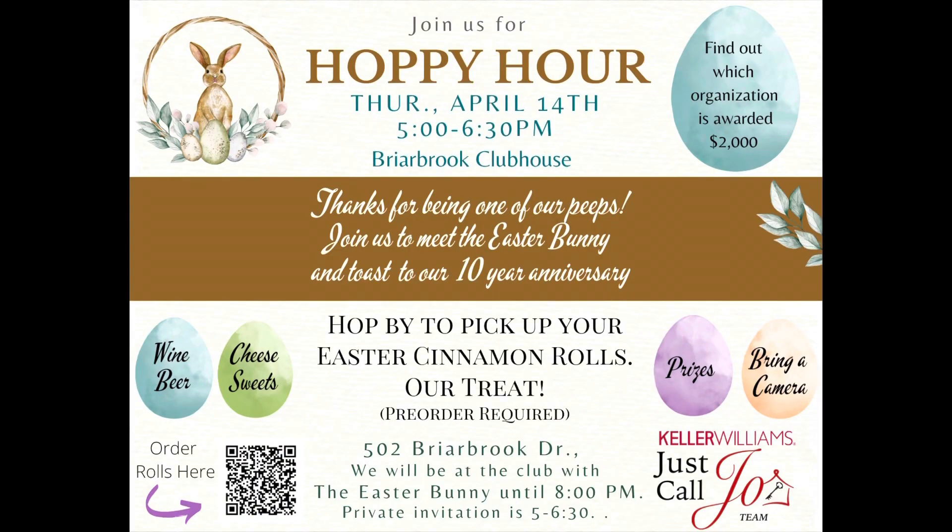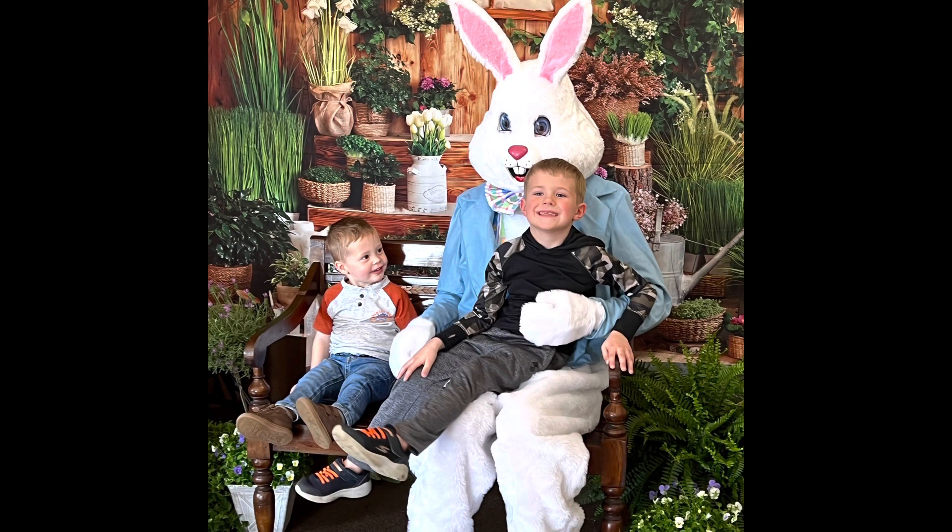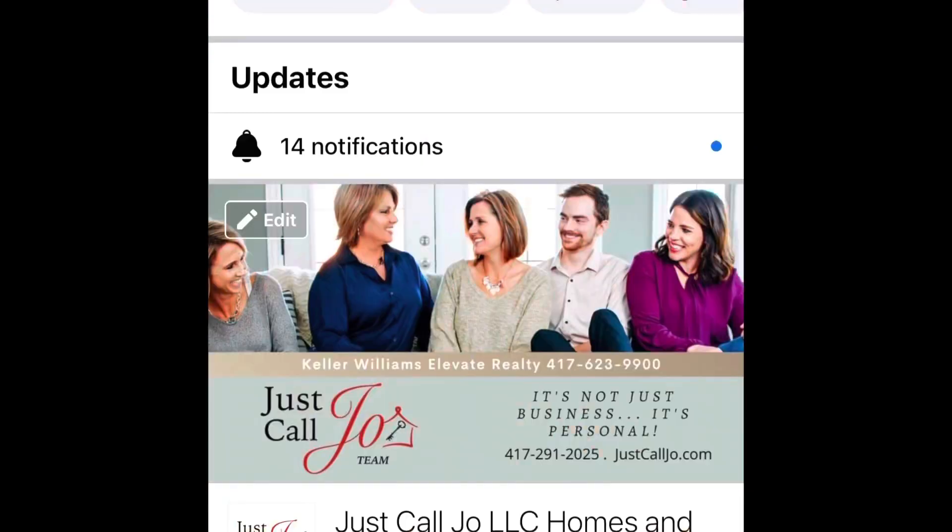We hosted a Hoppy Hour where our clients were able to come out, we gave them cinnamon rolls, they got to meet the Easter Bunny, and we made that donation. We'll be doing it again for second quarter in June, so if you know of a non-profit that you'd like to throw the name in the hat for, definitely check out our Facebook page. That nomination form should be there, and then we'll be putting them out for public vote towards the end of June, 1st of July, and come up with a fun summer event for our friends, clients, and community.